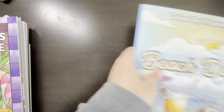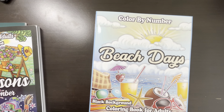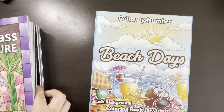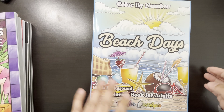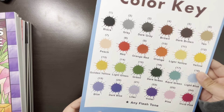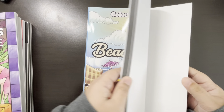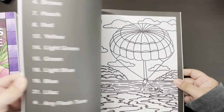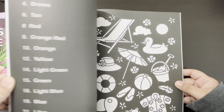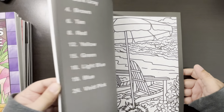And then here's Beach Days by Color Cristopia — and this is the black background. I was wondering if this was a new one or not because it looked like the one I just showed. I really, really like the cover — it's really pretty. Really cute. Perfect for summer since it's right around the corner.